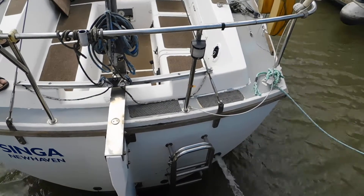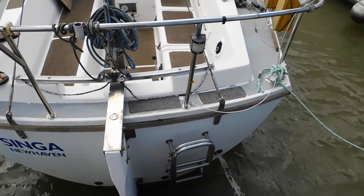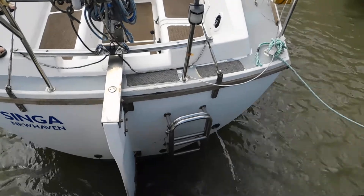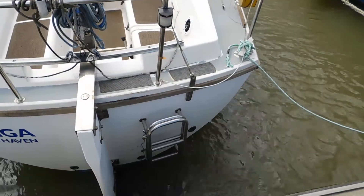Hello, this is Suzanne from Boatshed Medway, having a look at this Westerly Consort today. There is an interior and exterior video of her. The owner has just started the engine up and, as you can see, she sounds very good.